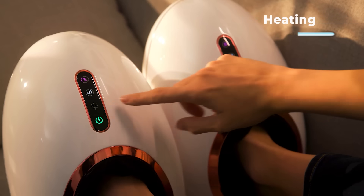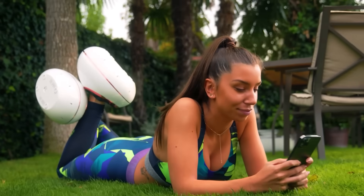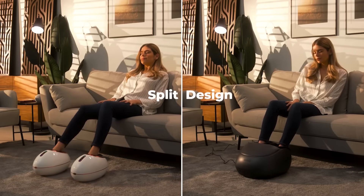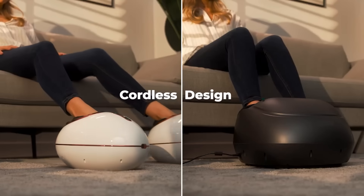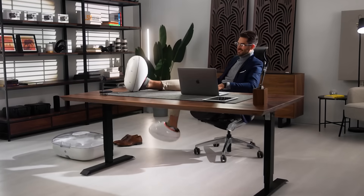You can enjoy it in silence thanks to the two brushless motors in each massager. With one full charge you can have up to 16 sessions. These shoes come in a universal size accommodating shoe sizes up to 11.5 US. The manufacturers are pricing it at $700.